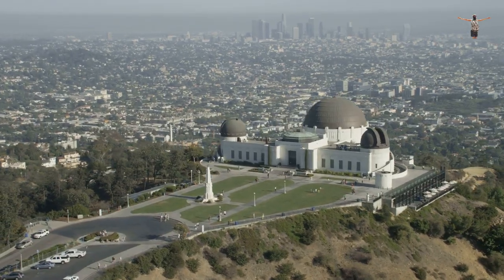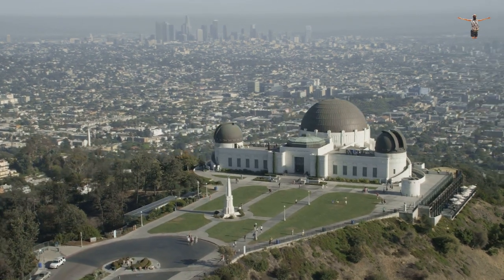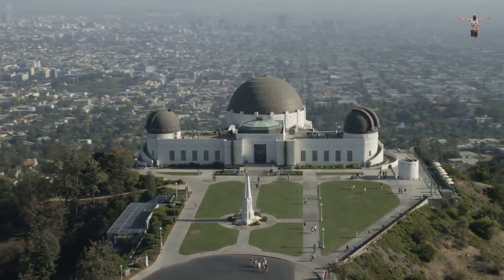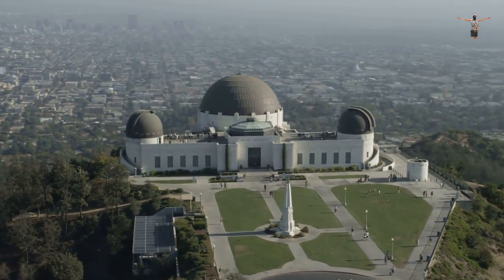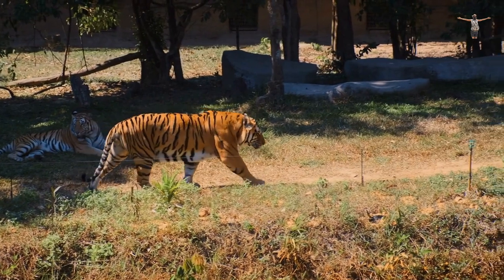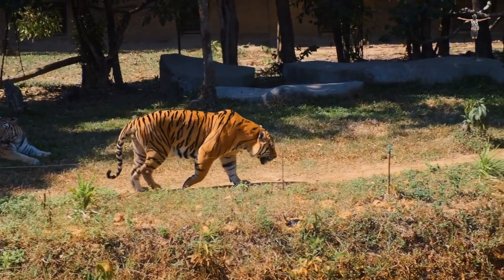Aside from the Hollywood sign, Griffith Park is also home to several other attractions, including the Griffith Observatory, which is a popular spot for stargazing and astronomy exhibits. The park also features a golf course, tennis courts, a zoo, and numerous picnic areas.